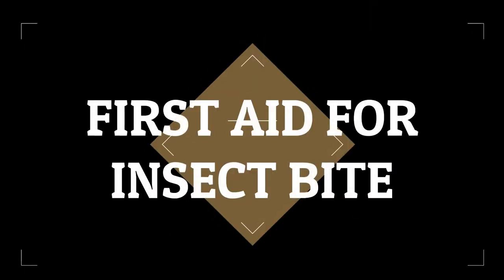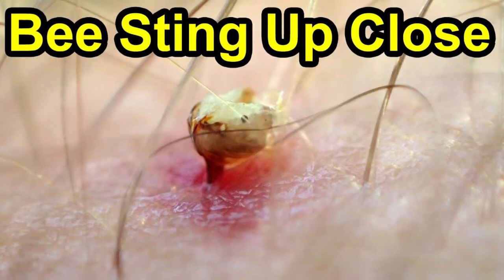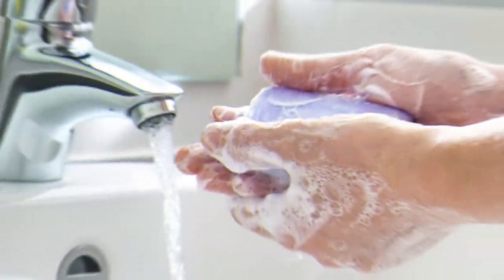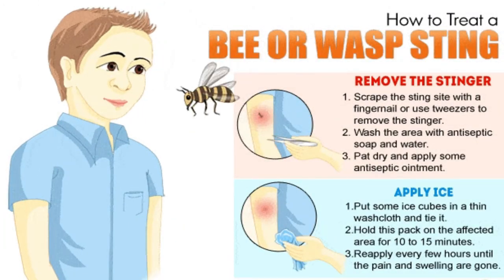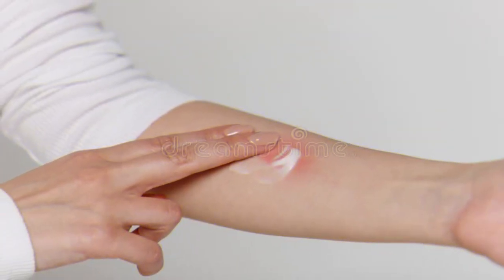Now, let us know how to give first aid for insect bites. When some insects like honeybees and bumblebees bite, they leave a sting in our skin. First, remove the sting immediately by pressing both sides of the wound with your fingers, and wash the affected area. Apply an ice pack for at least 10 minutes — this will reduce the swelling and pain. Then apply an antiseptic cream on it.